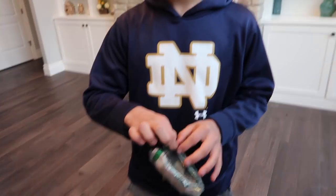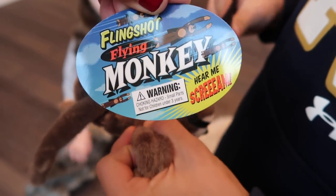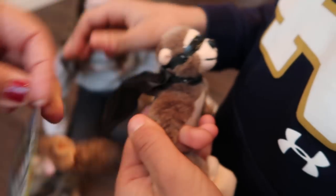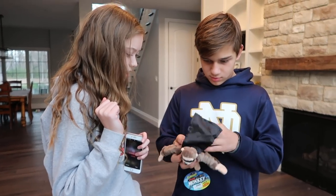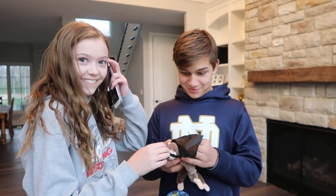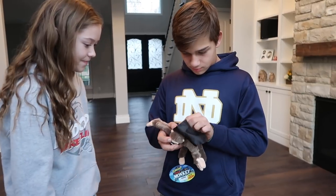So here's our first thing that I got from Amazon. Chase is going to open it up. He's got to fix his hair first. Flingshot flying monkey! Hear me scream. All right, you got the sound. Now, how do you fling them?